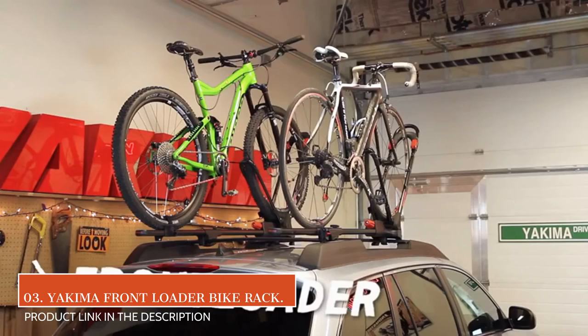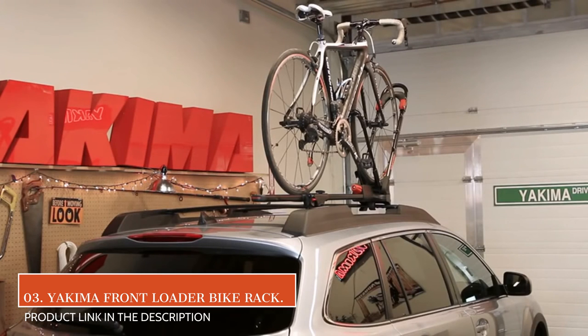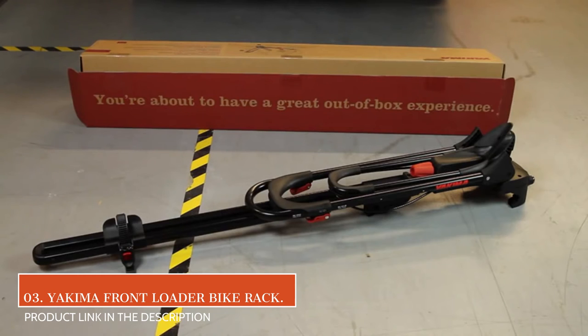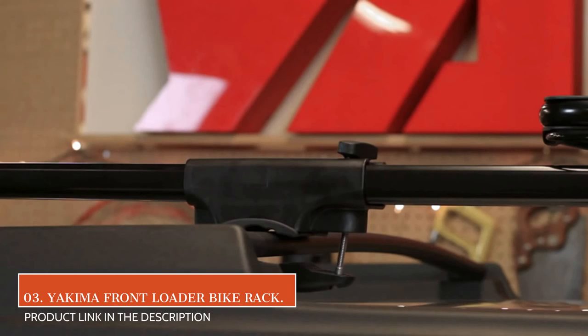At number 3 we have the Yakima Frontloader Bike Rack. The Yakima Frontloader Bike Rack is one of the few roof racks that's compatible with a wide variety of bikes and crossbars. The individual rack will fit on any Yakima crossbar in addition to a number of other third-party crossbars.